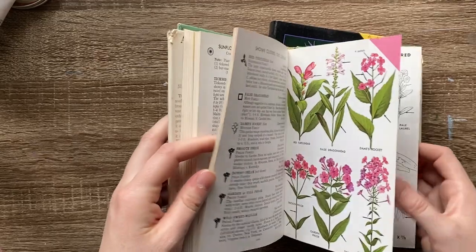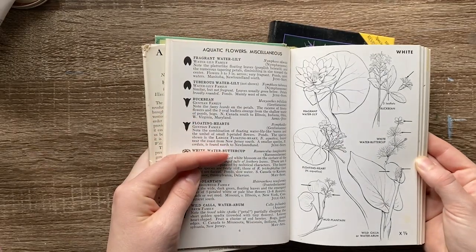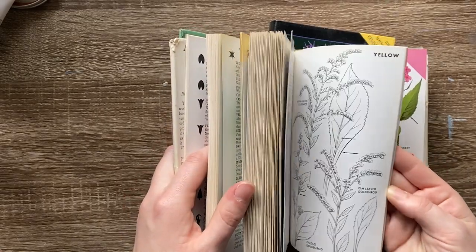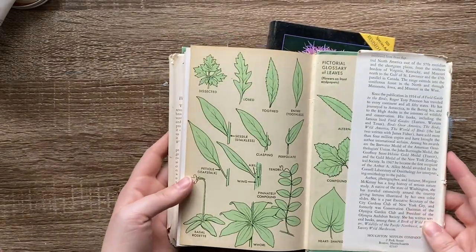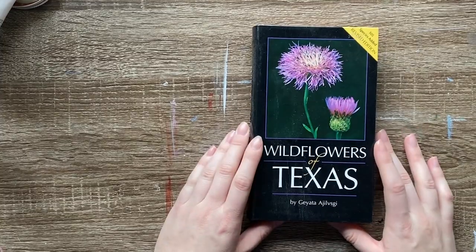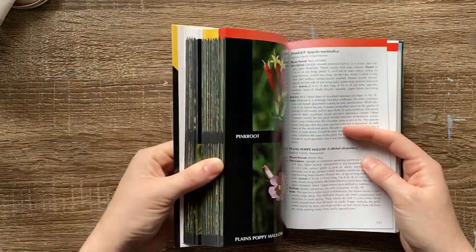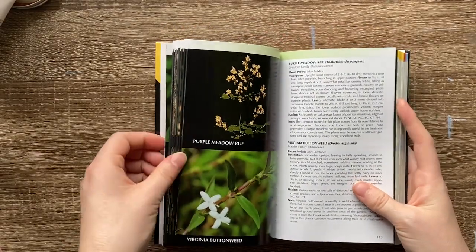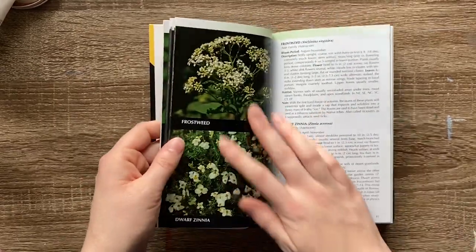The Field Guide to Wildflowers is sectioned off by flower color — white, yellow, orange, pink, red, and brown — so it's a fun one. I also have Wildflowers of Texas, which I got a couple years ago and don't use as much, but when I want something different with actual color photos, it's really nice.